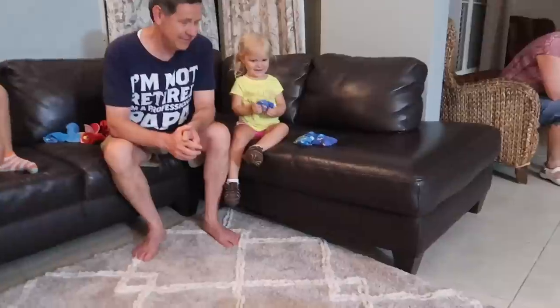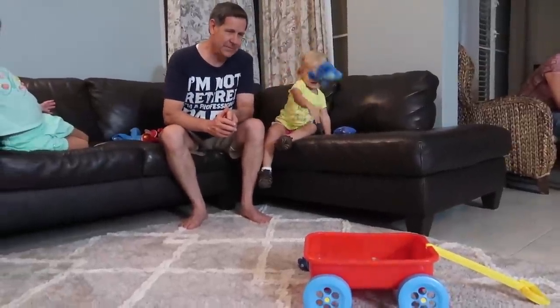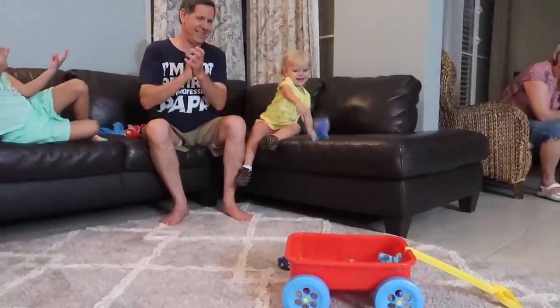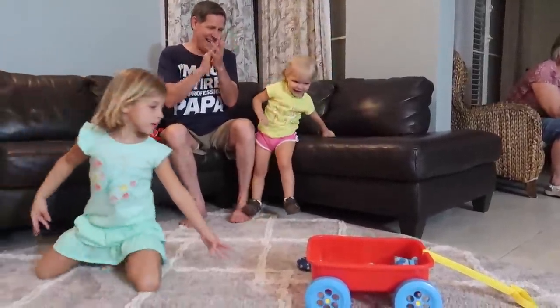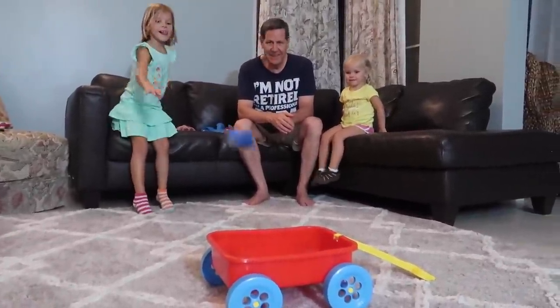Two. Oh, that one was close. Two — that was close. Missed it just by a little. Yay. So close. One. Three. Two in there. Three in there.